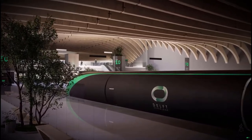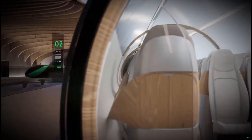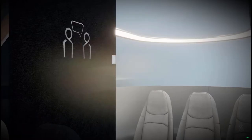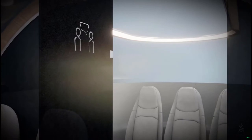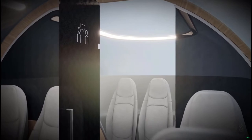To suit all travellers, the pods are divided into different sections. The social section offers an environment where you can enjoy your trip with friends and family. At the far end of the pod, a separate compartment can be found where private meetings can be held during the trip.